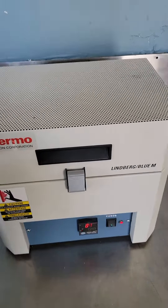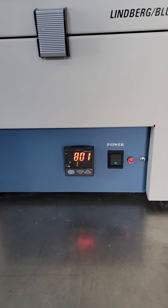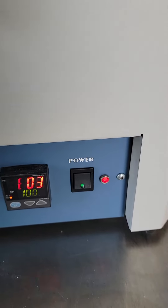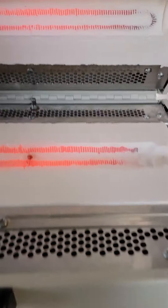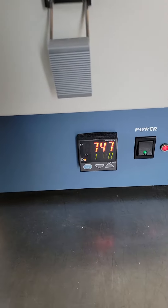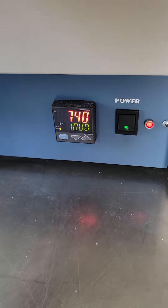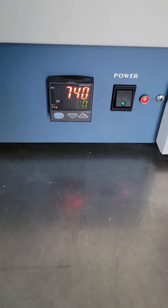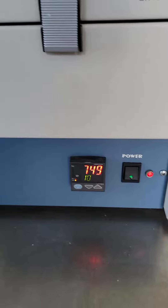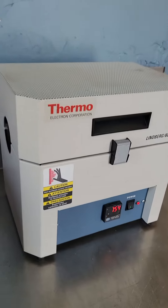We're going to open it up — of course the temperature will drop when you open it. As you can see, it's red hot. Beautiful. The temperature is already going down. We close it up again and the temperature starts going back up. Beautiful unit, nothing wrong with it.